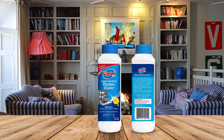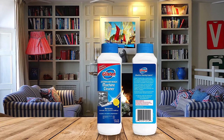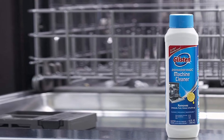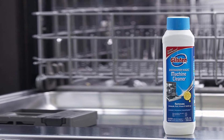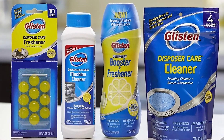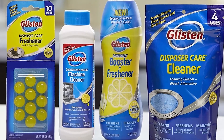But that's not all. The EPA-registered solution disinfects your appliance, killing bacteria, salmonella, and E. coli to make sure they don't touch your clean dishes. Glisten ensures a clean, fresh dishwasher for up to 30 days, so you'll get the best results with monthly use.